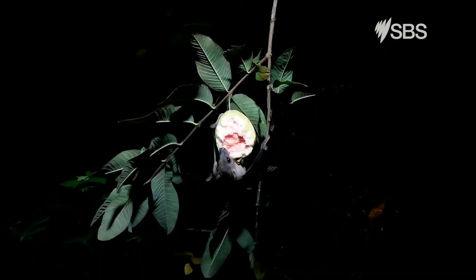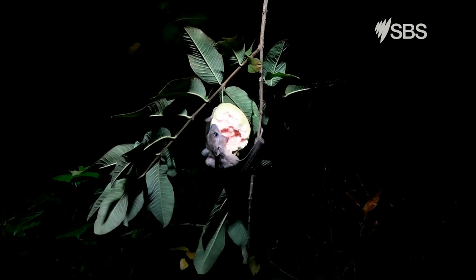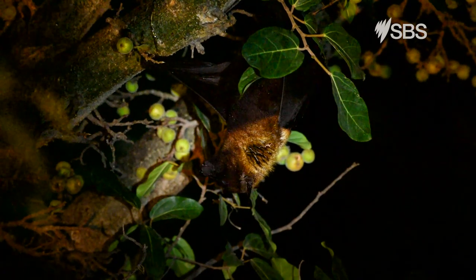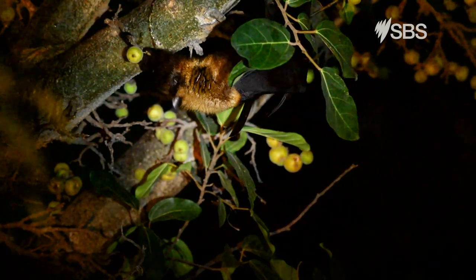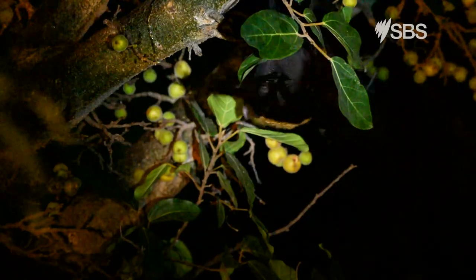Flying foxes travel far at night to find trees with flowers they can eat. When trees in the bush are cut down, they will sometimes visit flowering trees in backyards at night. But they will go back home to sleep at their camp during the day.